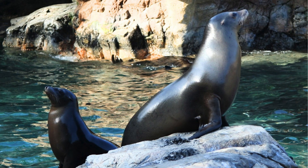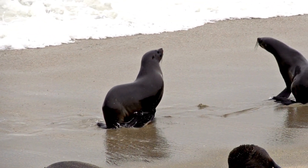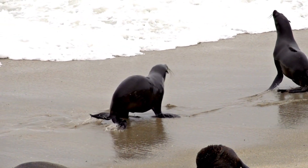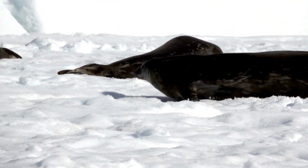There are many types of seals and each type has different ways of moving on land. Some seals can walk on their flippers, like fur seals and sea lions. Some seals can slide on their bellies, like true seals and walruses. These help them travel faster and easier.